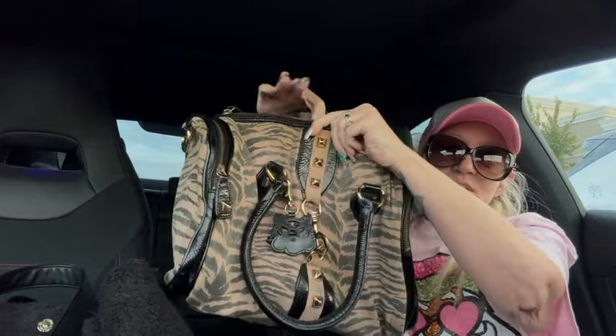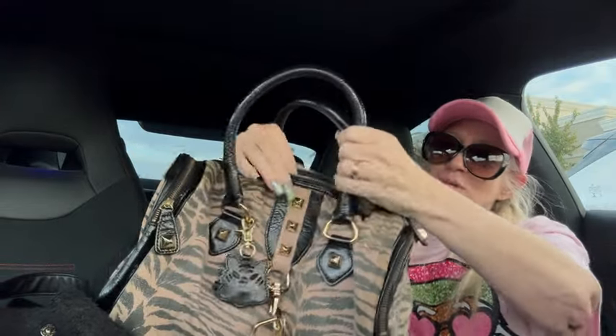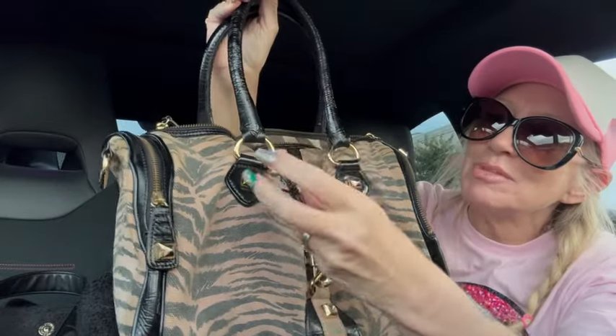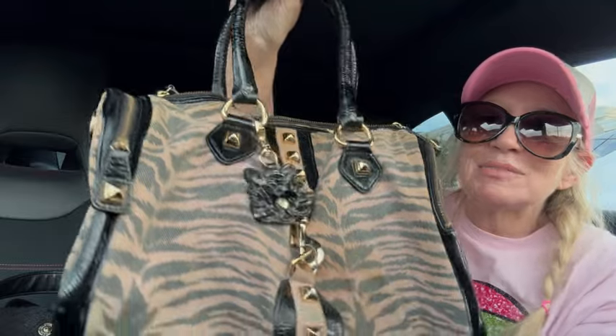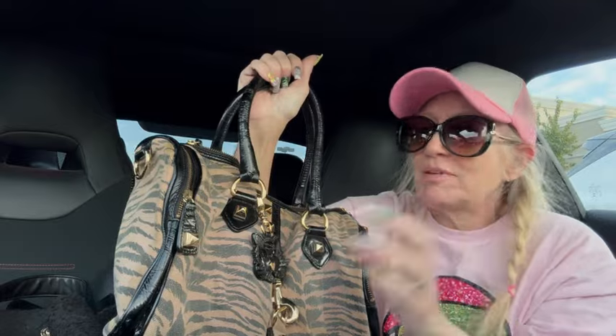Bag number one is a vintage Betsy Johnson, and it's a tiger stripe canvas with patent leather trim. Look at the kitty charm — there's a black kitty charm on there. So cute! I'm so excited to bring you guys bags that are very hard to find or very rare — that is my favorite.